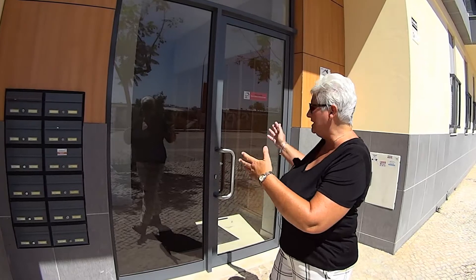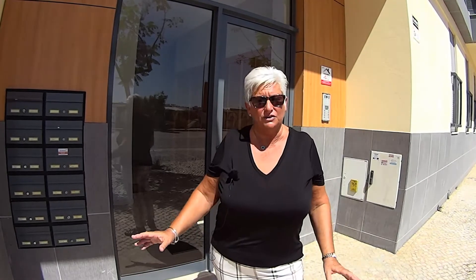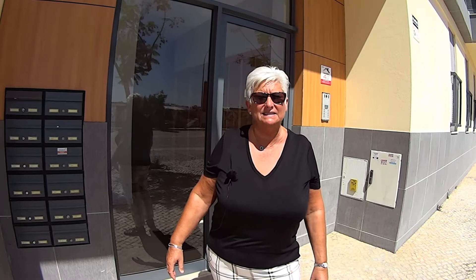Now I'm standing at the entrance door. This does serve 10 apartments. There are two lifts and a staircase. Let's go inside and take a look.